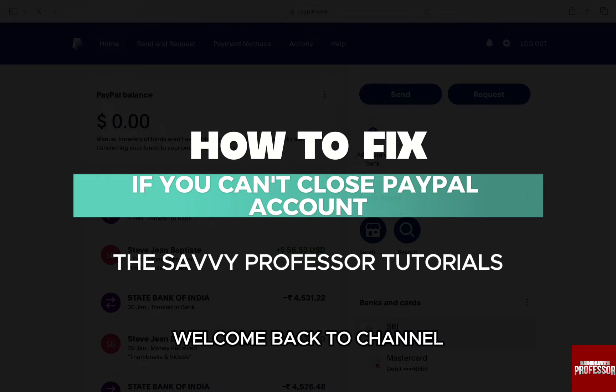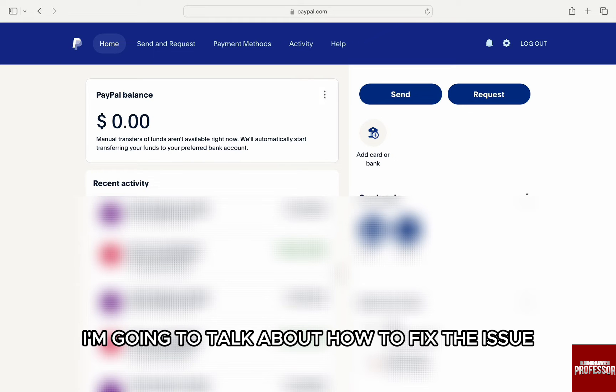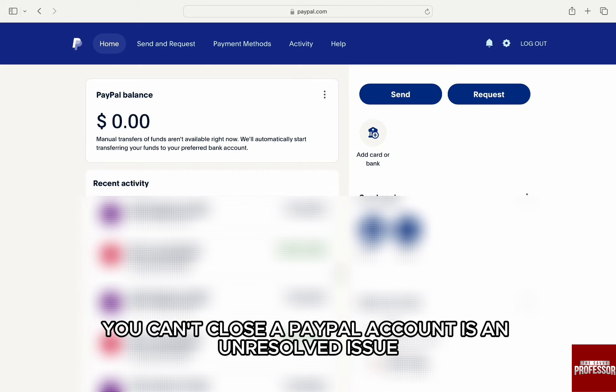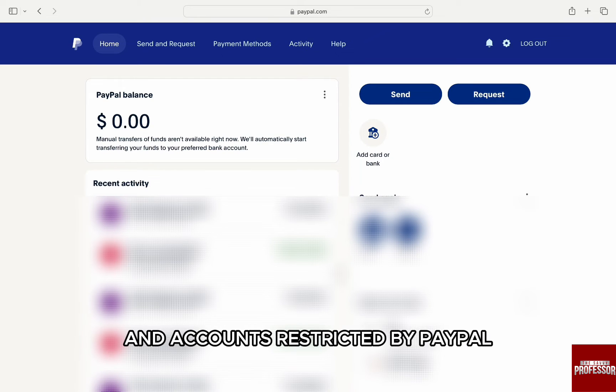Hello everyone, welcome back to the channel The Sevi Professor. In this video, I am going to talk about how to fix the issue if you can't close your PayPal account. One primary reason you can't close a PayPal account is an unresolved issue. These include disputes, pending transactions, and accounts restricted by PayPal.